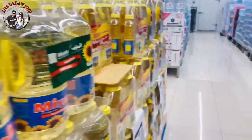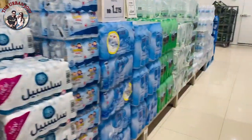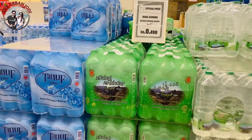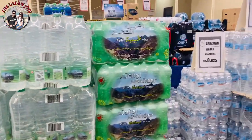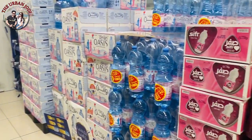You have to buy water in Oman. There are many different brands and varieties of water. This is a package of 1.5-litre bottles, around 1 rial, which means around 200 rupees. Different brands have different prices — they can vary depending on the brand.